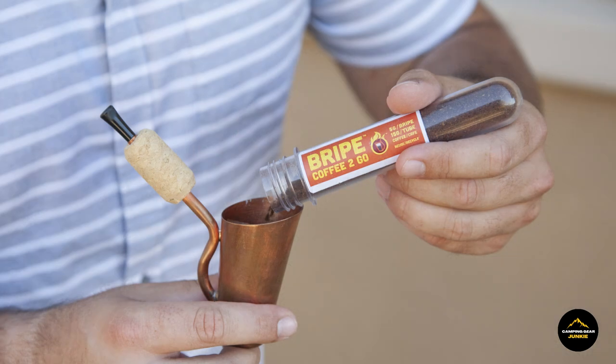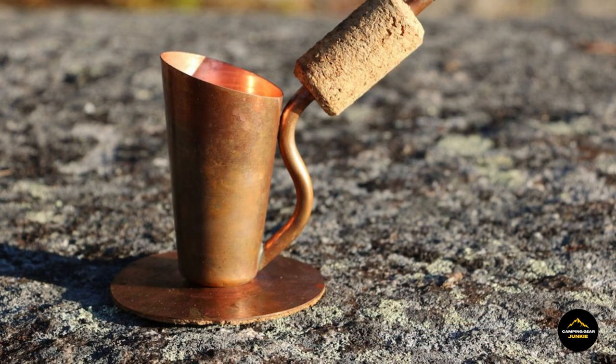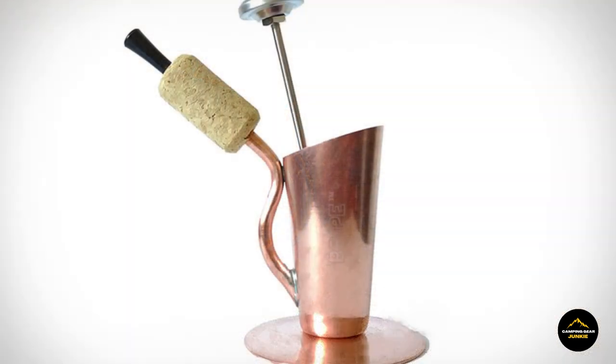Elevate your coffee ritual with the convenience of the Bright Coffee Brew Pipe, designed to make flavorful brews accessible whenever you crave that perfect cup. Its portable and user-friendly design ensures that you can savor the rich aromas and robust flavors of freshly brewed coffee, adding a touch of perfection to your coffee moments wherever your adventures take you.